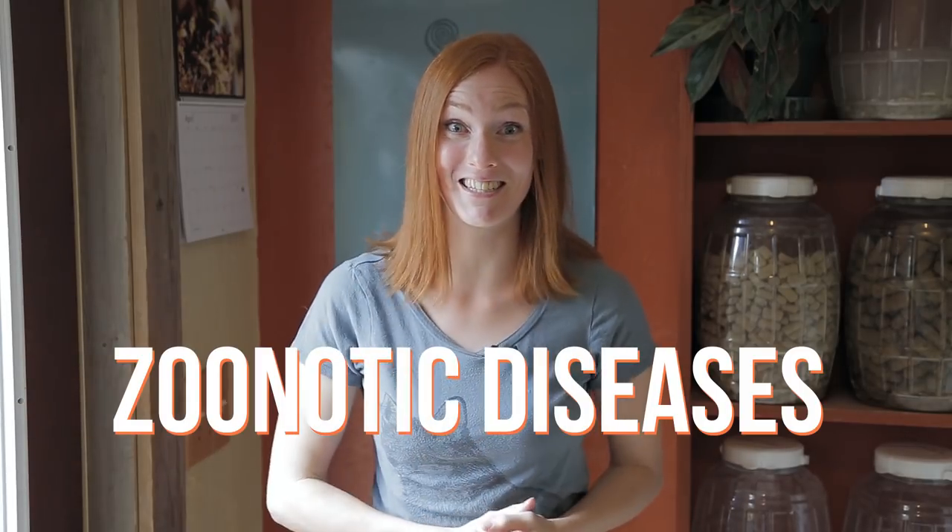Welcome back to Animal Wonders! Today, we're joined by a not-so-welcome guest. Can you see it? How about now? I'm having the unfortunate experience of playing host to an annoying but non-life-threatening organism known as ringworm. And it's inspired me to talk about a subject that isn't always the most fun to think about: zoonotic diseases.